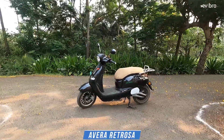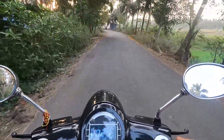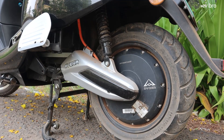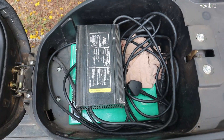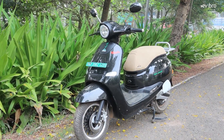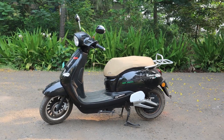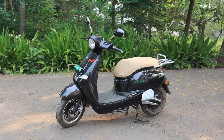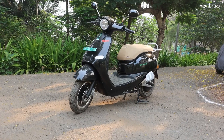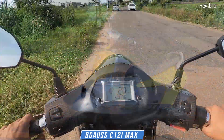At number four is the Evera Retrosa. The real range of the Evera Retrosa is 120 kilometers if you go with the top speed of 40 km/h. Specifications: top speed of 85 km/h, 4.8 kW peak power BLDC hub motor, powered by a removable 3.4 kWh LFP battery pack, certified range of 145 km, charging time 4 hours, load capacity 180 kg, front and rear 12-inch tubeless tires, front and rear disc brakes with CBS, battery warranty 3 years or 30,000 km. Actual showroom price: ₹1,28,000.